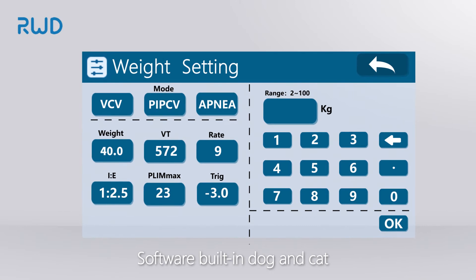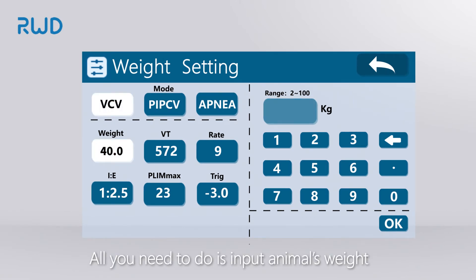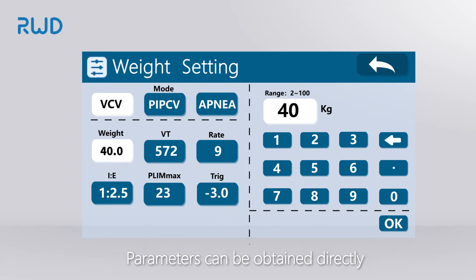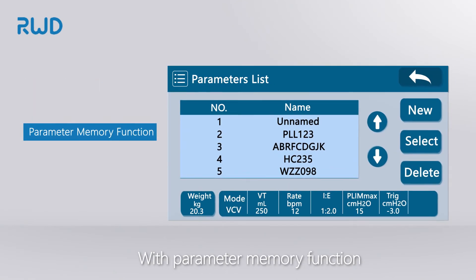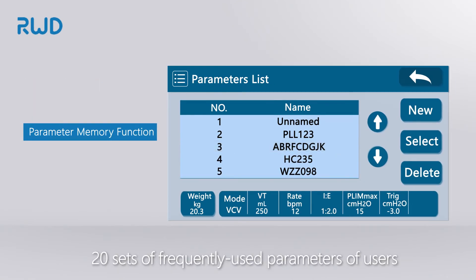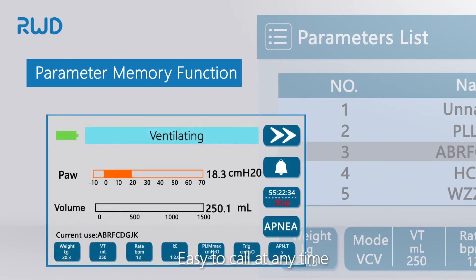The software has built-in dog and cat standard breathing parameters. All you need to do is input the animal's weight, and the parameters can be obtained directly — novices can also master it easily. With the parameter memory function, this device can save 20 sets of frequently used parameters, easy to call at any time.